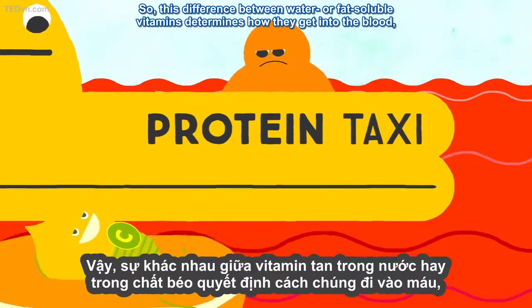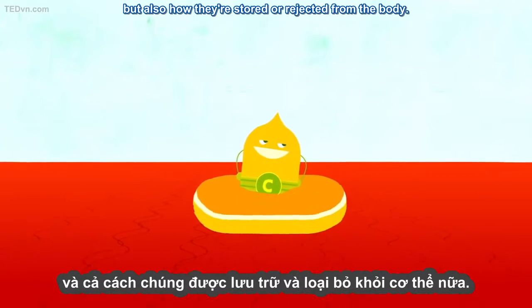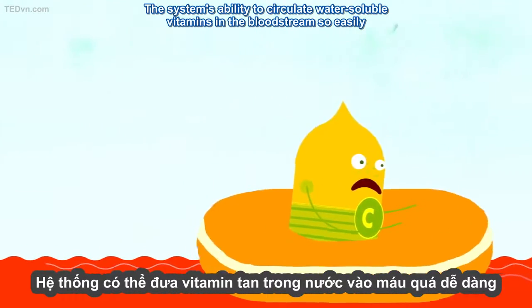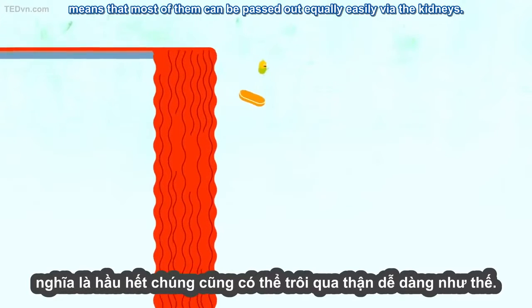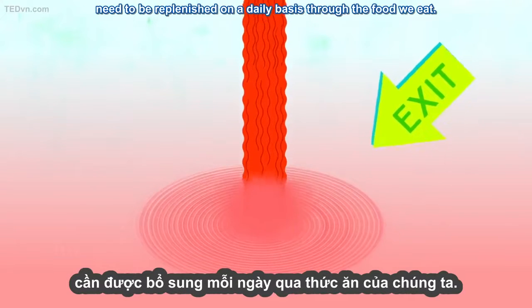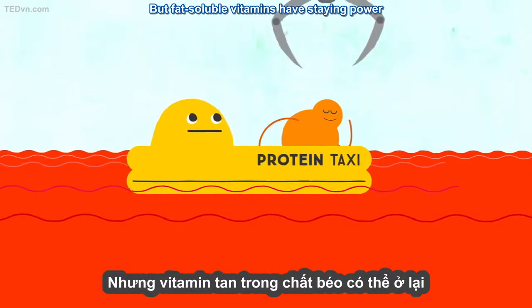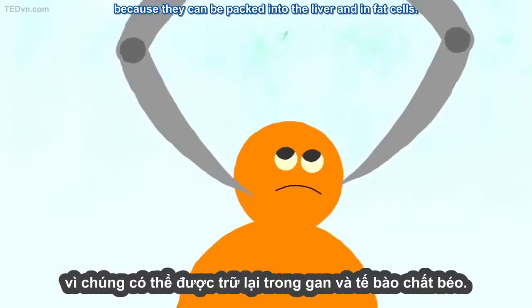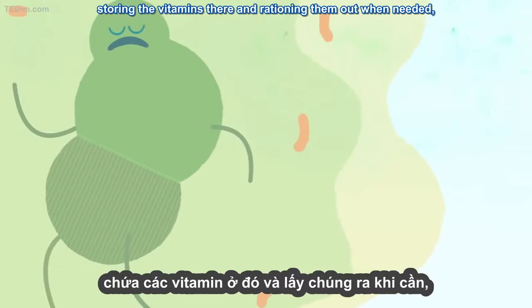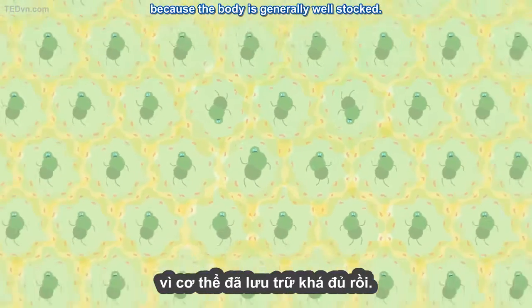This difference between water or fat-soluble vitamins determines how they get into the blood, but also how they're stored or ejected from the body. The system's ability to circulate water-soluble vitamins in the bloodstream so easily means that most of them can be passed out equally easily via the kidneys. Because of that, most water-soluble vitamins need to be replenished on a daily basis through the food we eat. But fat-soluble vitamins have staying power, because they can be packed into the liver and in fat cells. The body treats these parts like a pantry, storing the vitamins there and rationing them out when needed, meaning we shouldn't overload on this type of vitamin, because the body is generally well-stocked.